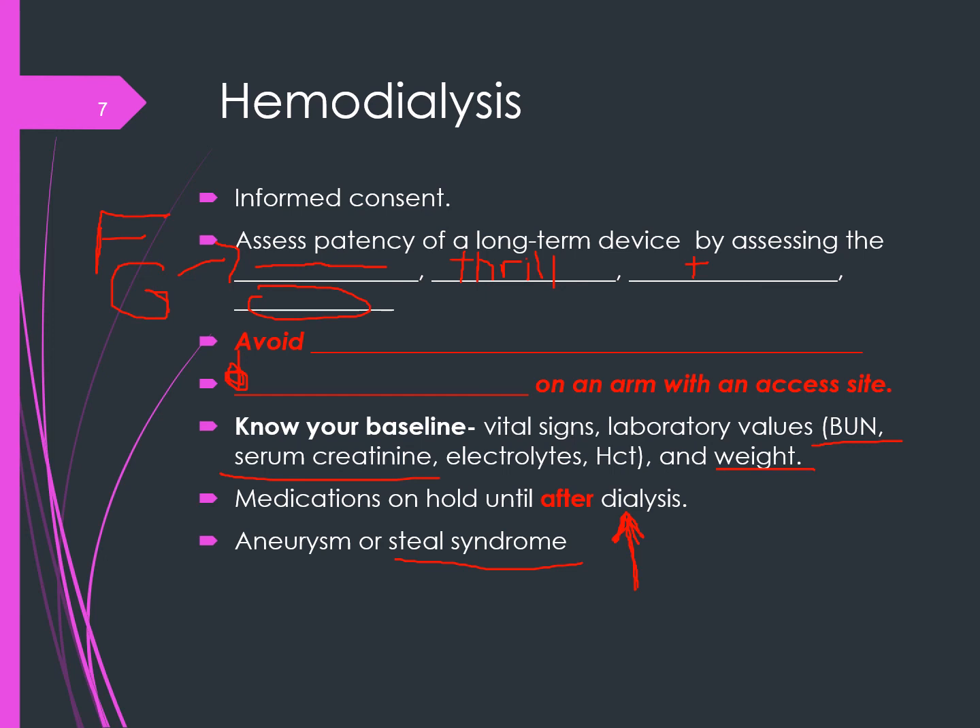Aneurysms are common in patients with a fistula, occurring when a weakened area is stuck repeatedly, causing a bulge in the vessel. If the fistula begins to change shape, a fistulogram is performed — dye is injected into the fistula and flow is observed — to determine if an aneurysm or pseudoaneurysm is present. Interventions include surgically tying off the aneurysm or placing a stent inside the fistula.